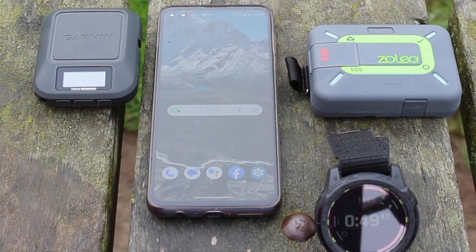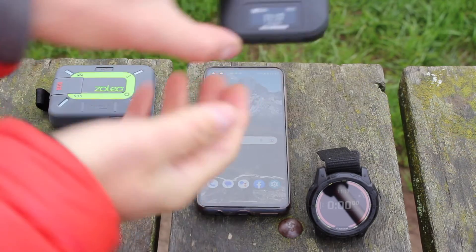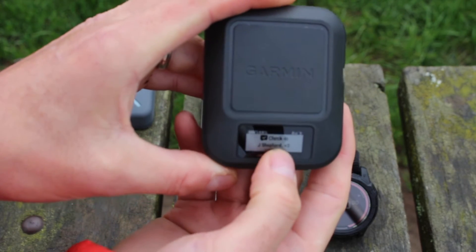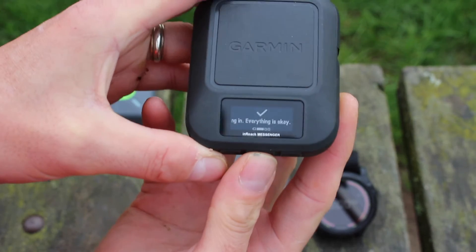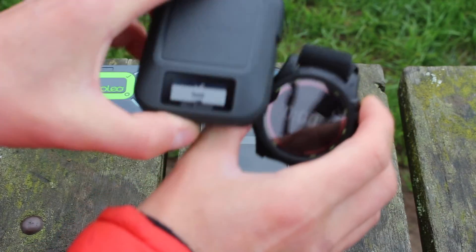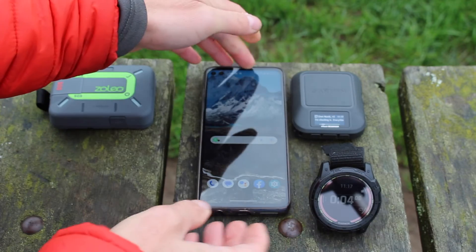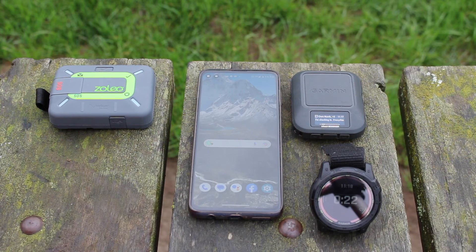Now we'll do the same process with the inReach Messenger, and for continuity we'll do a couple more tests on each. On the inReach Messenger, there's an OK button at the bottom underneath the screen — press it once and it brings up my first pre-set check-in message to send to the phone. It's a simple message saying 'I'm checking in, everything is okay.' I'll press OK, start the stopwatch at the same time, and wait for the message to come through on the phone. Just like the Zolio, the messenger is not paired via Bluetooth — it's purely using satellites to send the message. I've just heard a tone alert from the messenger, which means the message has been sent.